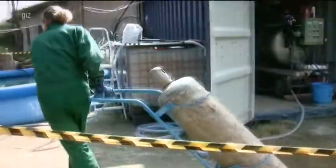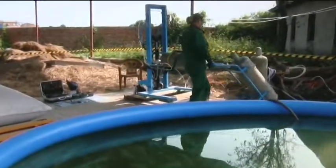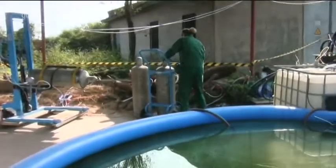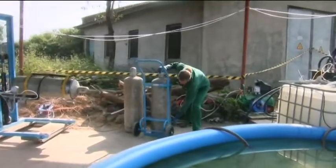As international regulations prohibit the transport of such corroded cylinders containing hazardous substances, it was decided to chemically destroy the contents on site.